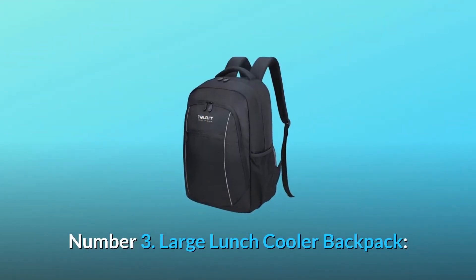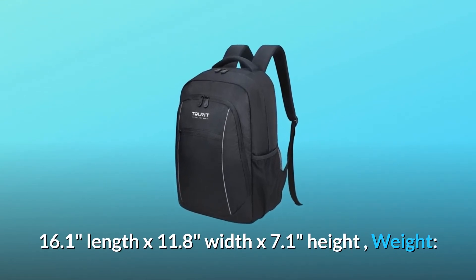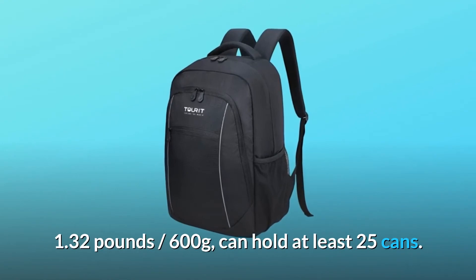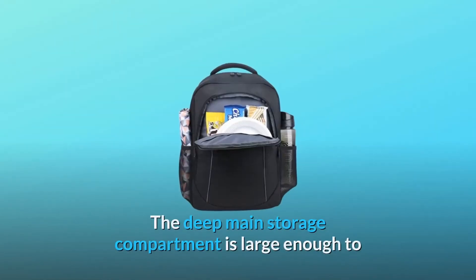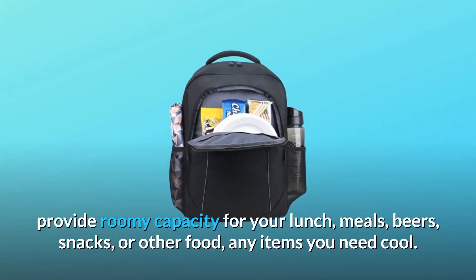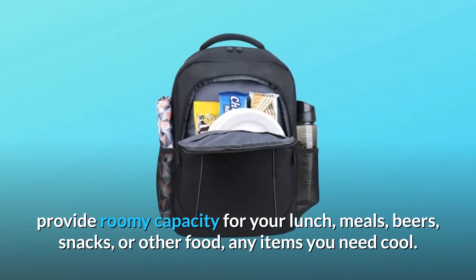Number 3: Large Lunch Cooler Backpack — 16.1 length by 11.8 width by 7.1 height, weight 1.32 lbs (600 grams). Can hold at least 25 cans. The deep main storage compartment is large enough to provide roomy capacity for your lunch, meals, beers, snacks, or other food — any items you need kept cool.